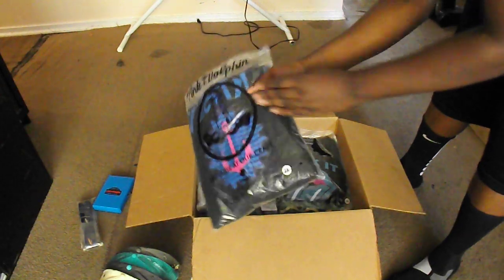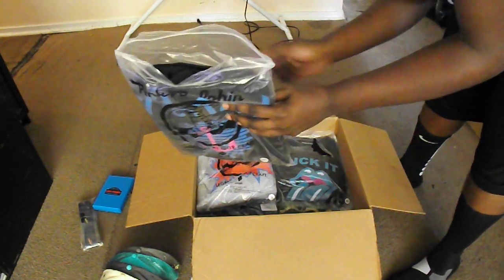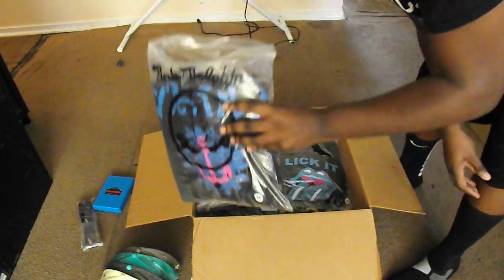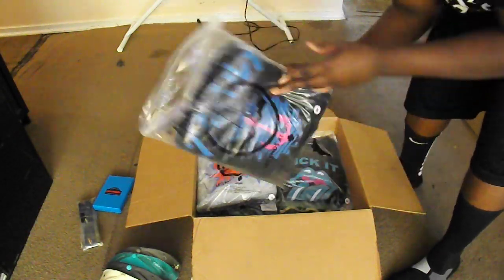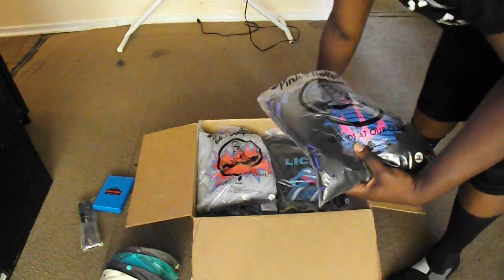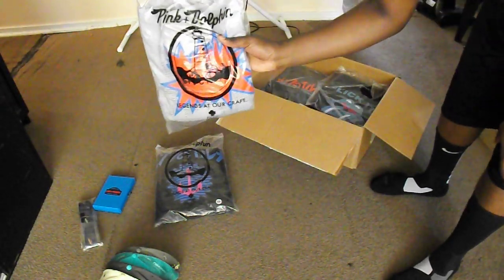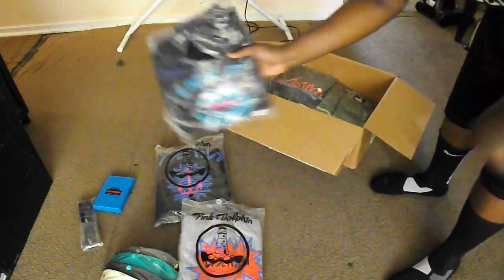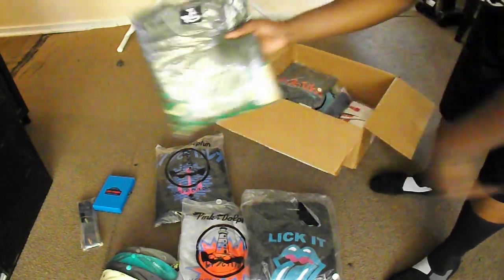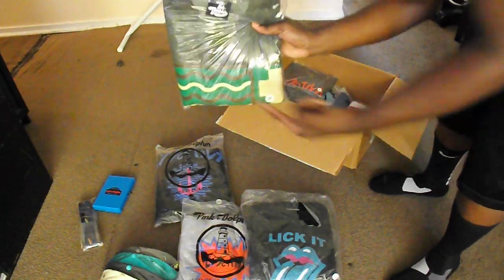Number one: Japanese anchor hoodie — it's funny because I actually wanted to buy this hoodie, I had it in my cart but didn't pull the trigger, and they gave it to me in the box, which is cool. Another hoodie: the Great Power hoodie. Then another fleece — the Lick It Off crew neck. And another fleece: the Green Flag crew neck, which I was also going to buy.